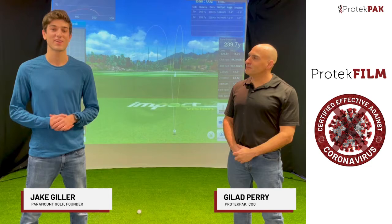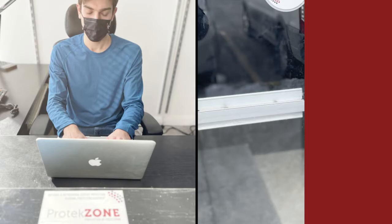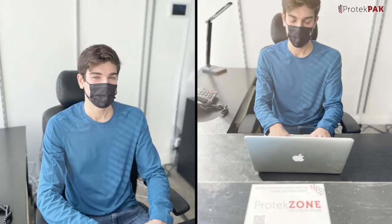Hi there, I'm Jake Gillar, the founder of Paramount Golf, and I'm here with Gilad Perry. We're going to talk to you about why our business decided to install Protect Film in all of our facilities.